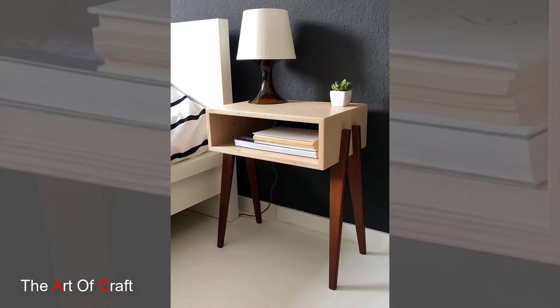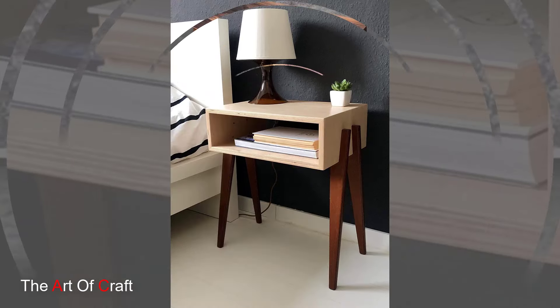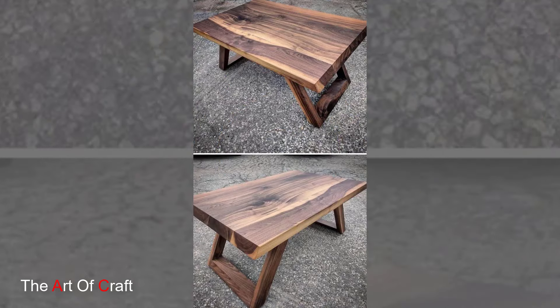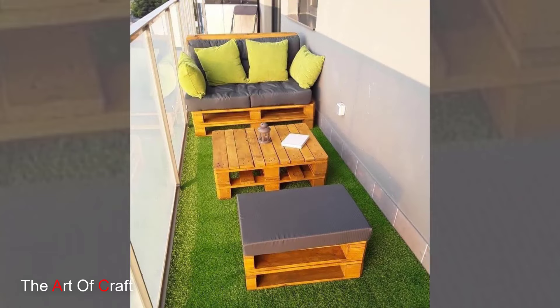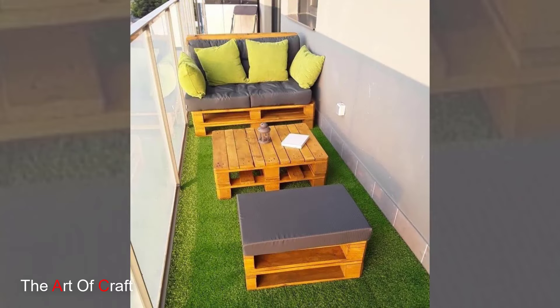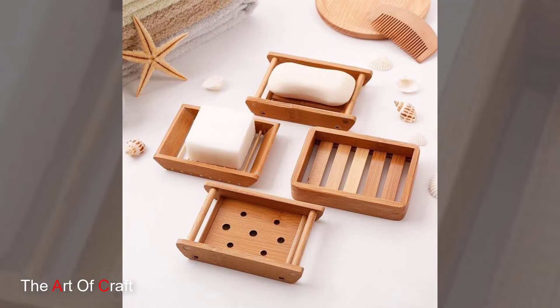Wooden bowls and trays are versatile pieces that add a touch of nature to any room. Use them as centerpieces on your coffee table, display decorative items on a console table, or keep them handy in the kitchen for fruits and snacks.